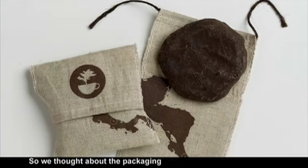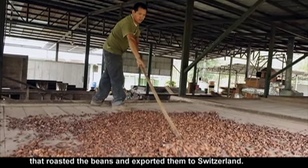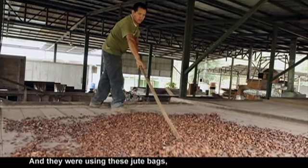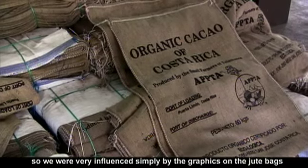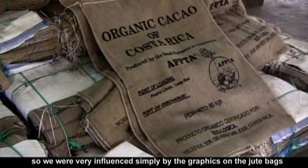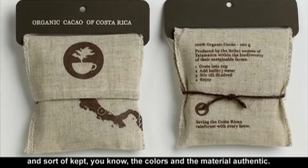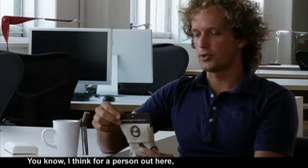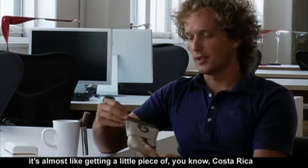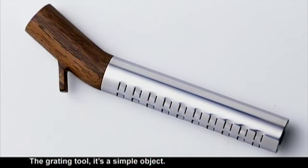We thought about the packaging and we were very influenced simply by visiting a factory that roasted the beans and exported them to Switzerland. They were using these jute bags. So we were very influenced by the graphics on the jute bags and kept the colors and the material authentic. For a person out here, it's almost like getting a little piece of Costa Rica in a traditional bag.